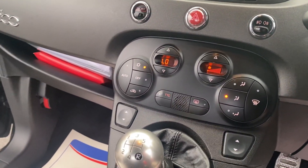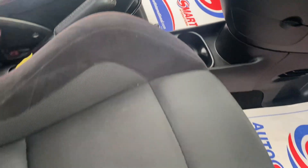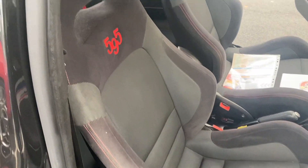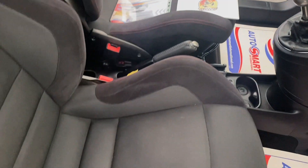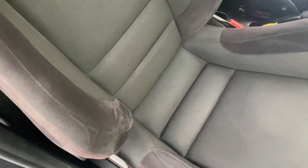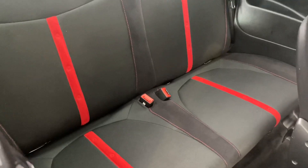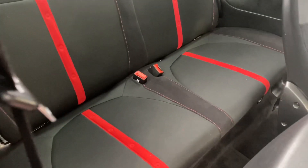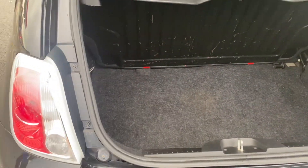Five-speed, air conditioning, and these are upgraded seats as well. Nice and tidy in here. Coming to the back to show you there — lovely detailing with a red strip. Coming to the boot: the boot is small in size as you'd expect, but not bad.